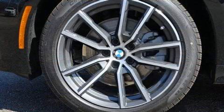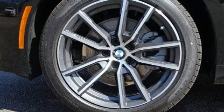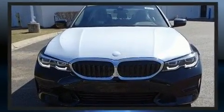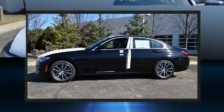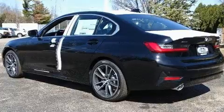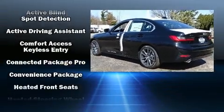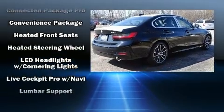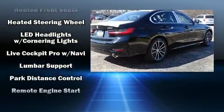BMW also prioritized safety and security with features such as head curtain airbags, front side impact airbags, traction control, brake assist, a panic alarm, an emergency communication system, and four-wheel disc brakes with ABS. This car was designed with safety in mind, allowing you to drive with even greater assurance.